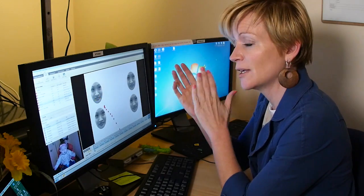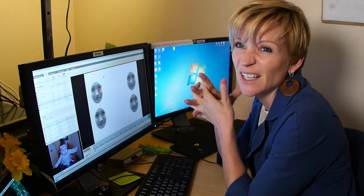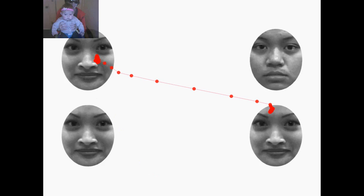Here you can see that the face is changing. This is a measure of sensitivity to faces at a young age. We want to see what's the youngest age we can test face sensitivity in deaf and hearing babies, and see if it emerges earlier in deaf babies.